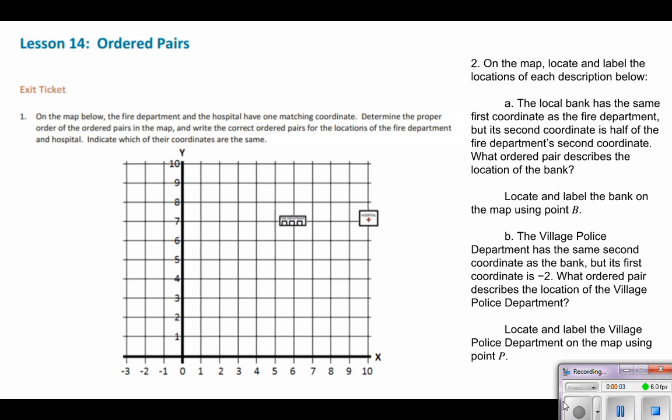Hi everybody. Today's math lesson was on ordered pairs. We learned that the order of numbers in an ordered pair is important because the ordered pair should describe one location on the coordinate plane. The first number is called the first coordinate — it describes the location using the horizontal direction. The second number is called the second coordinate,